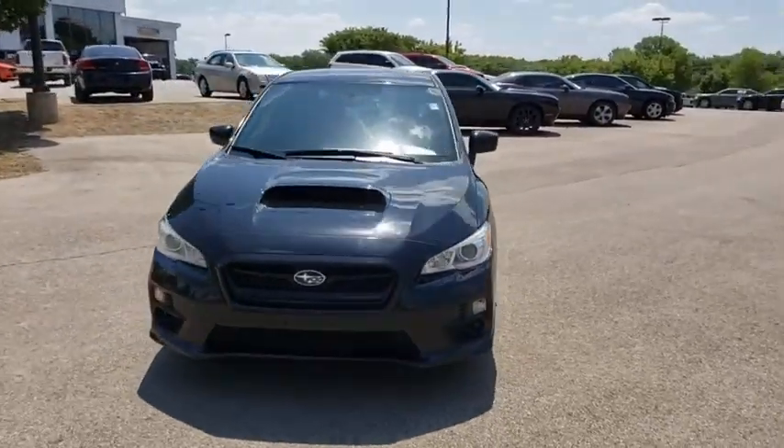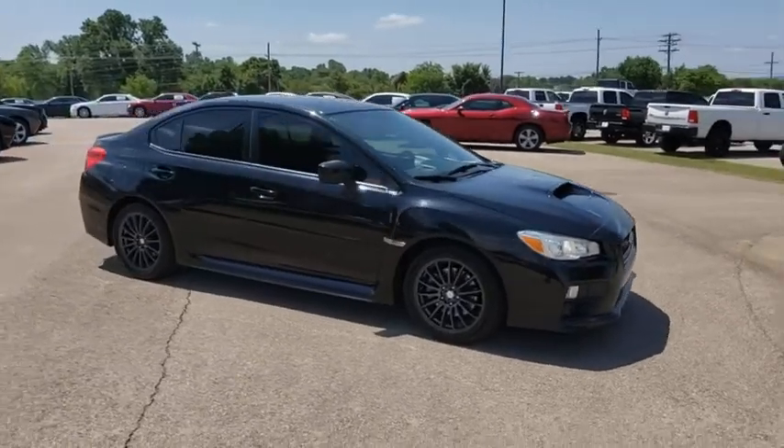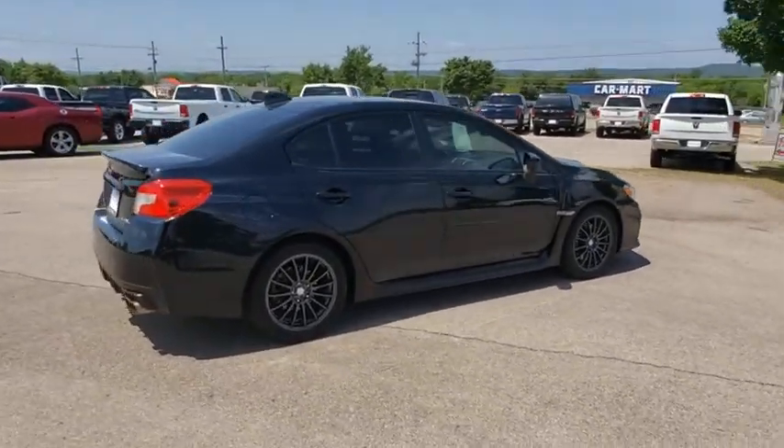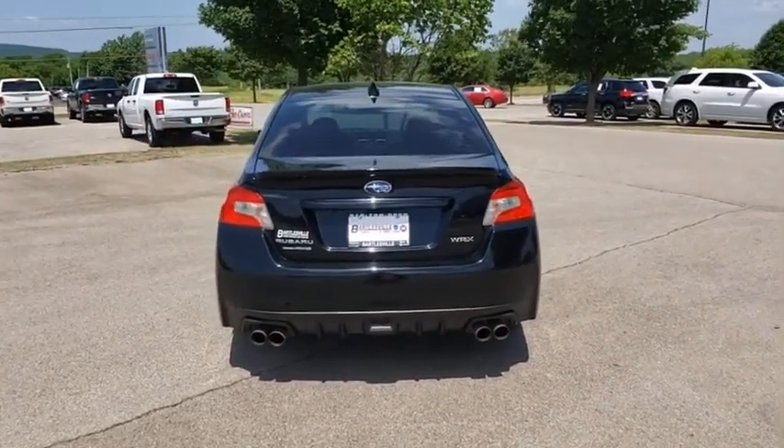Come test drive the 2017 Subaru WRX. The Subaru WRX is built with performance in mind. Not only does it provide corner-hugging ability and power galore, but it also provides fantastic fuel efficiency.